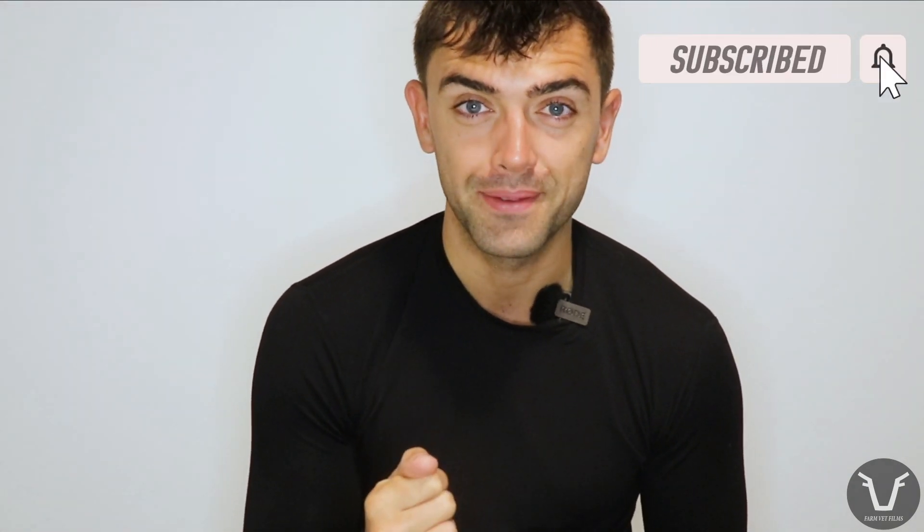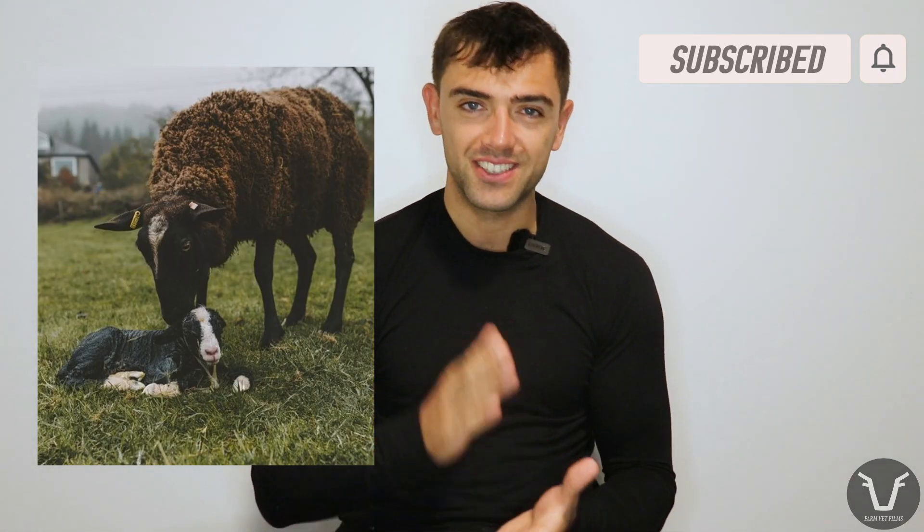Welcome back for this week's technical — it's a sheepy one today. Go ahead, take a chance, click that subscribe button. You never know, you might learn something. As lambing in the UK starts to approach its March and April peak...